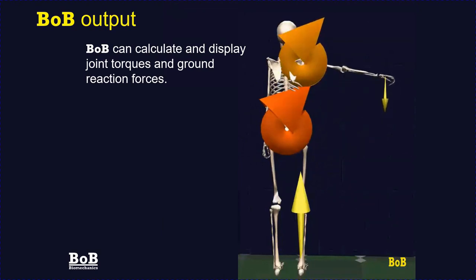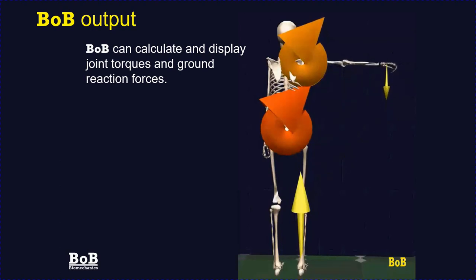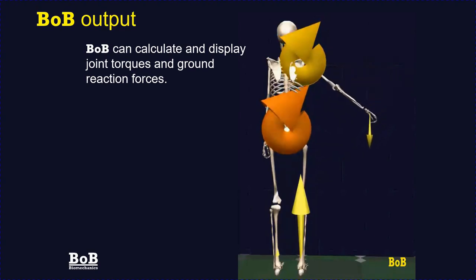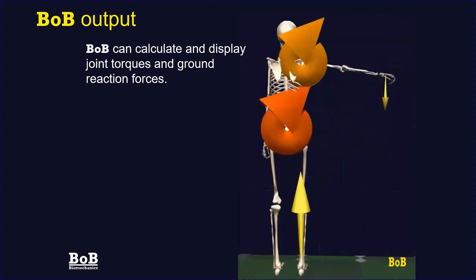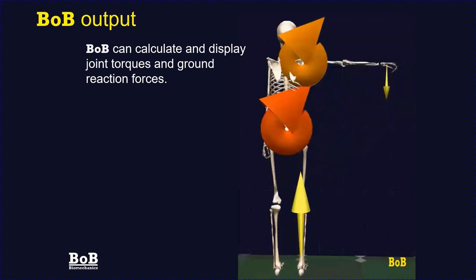Bob can calculate the torques occurring at each joint throughout the body. In this example the subject is raising their right arm out to the side whilst a vertical load is applied to the hand. The torques at the right shoulder and in the lumbar region are indicated by curly arrows showing both magnitude and direction. As the arm moves away from the body, the ground reaction force on the foot closest to the arm increases and the counter foot decreases.